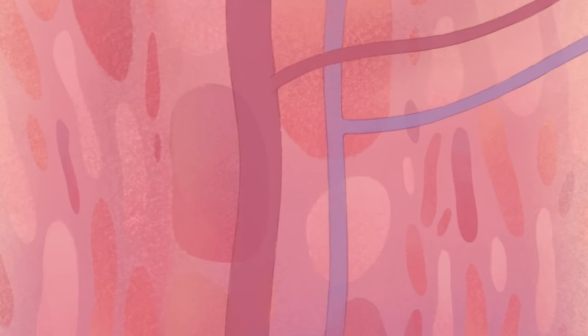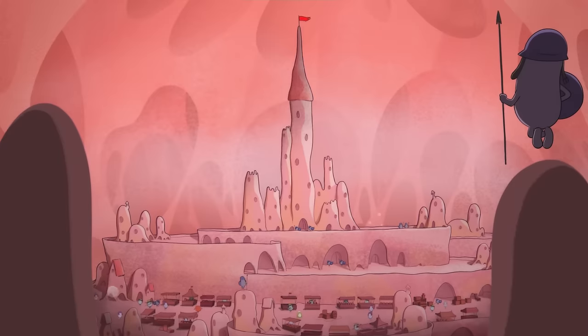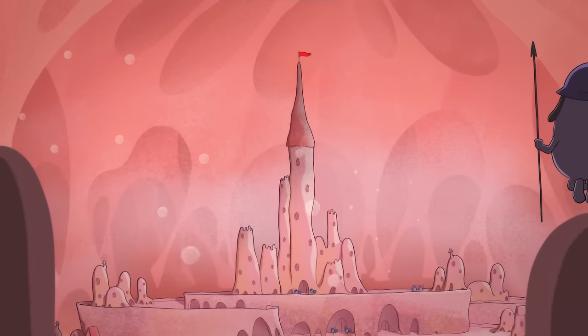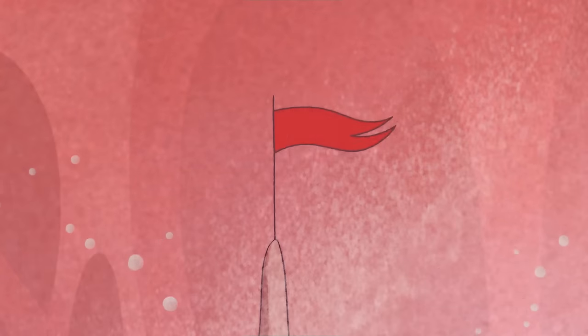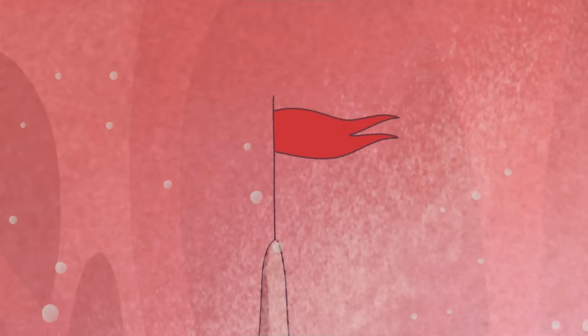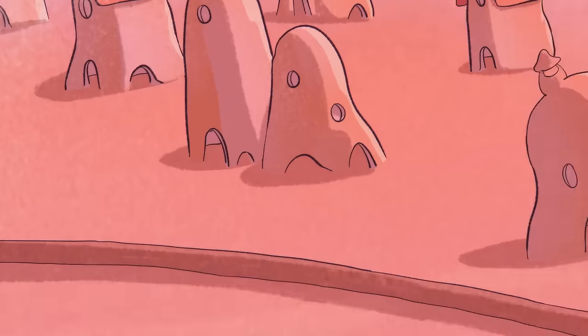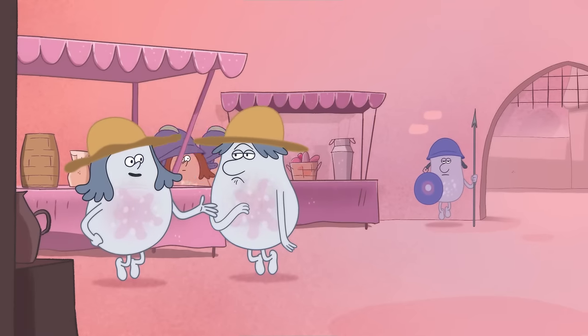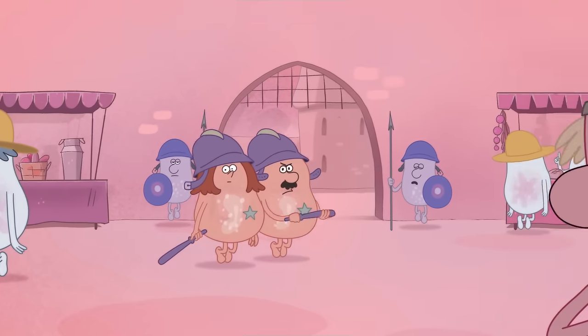Bone marrow is a soft spongy tissue found inside some bones in the body. Bone marrow is divided into two parts: yellow and red. Inside this bone marrow we can find various blood cells that work to maintain our body.